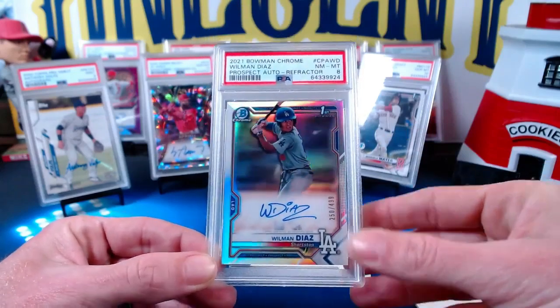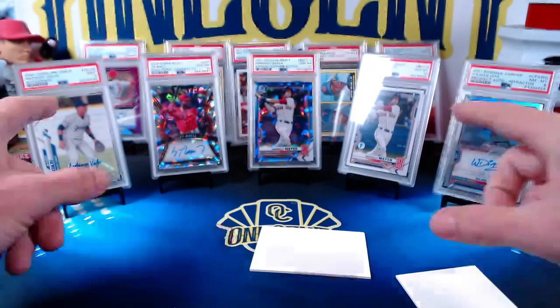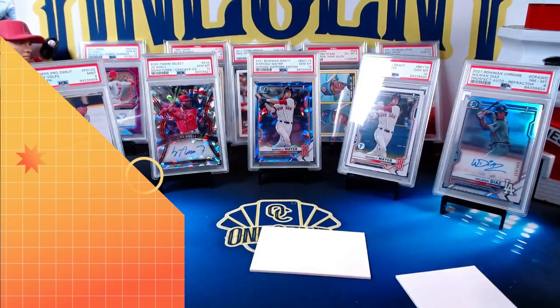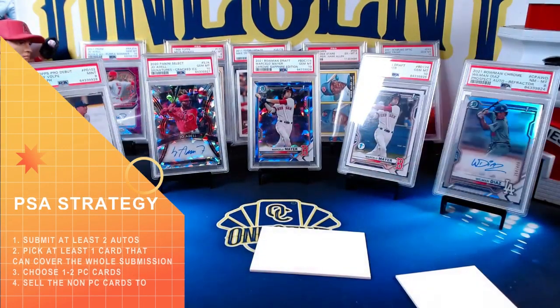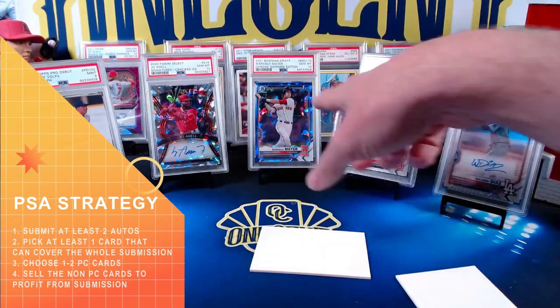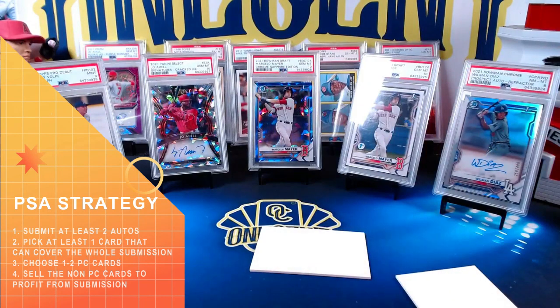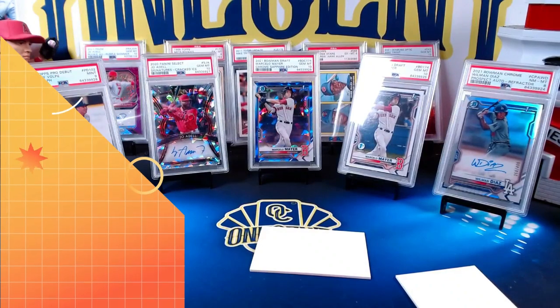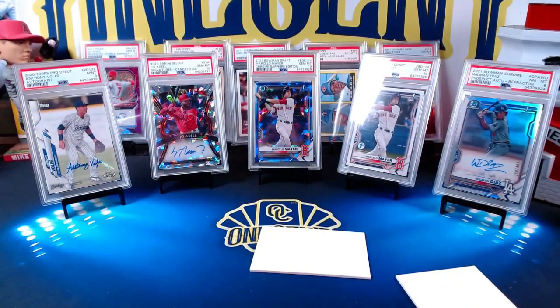The strategy I employed: get some autos, get one card that if it gems will cover the whole cost of the submission, then throw in one or two PC cards. Fifty dollars is still pretty high to grade a single card, so you sell the cards you don't need, keep your PC card, and that $50 still gets covered. You sell what you can, throw the others in an auction, keep the ones you really wanted — and if you get a gem mint 10 on your PC card, that goes right into the collection.